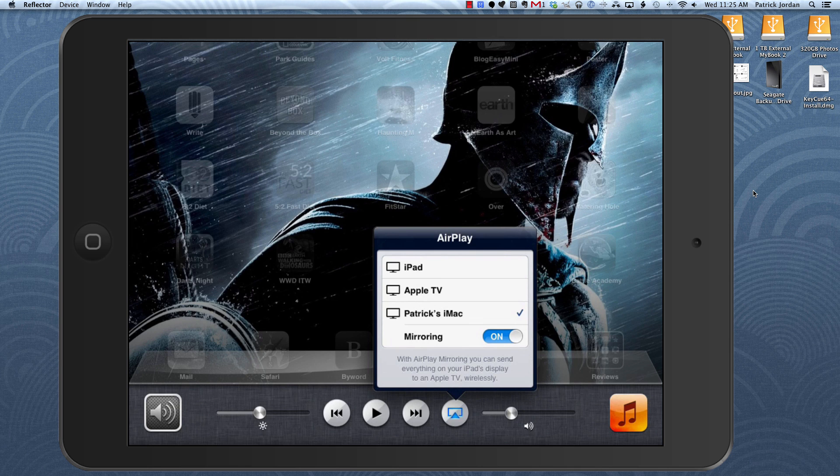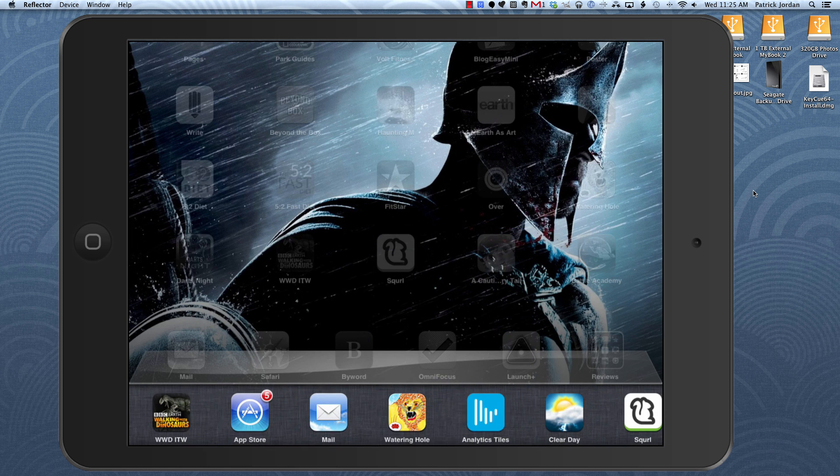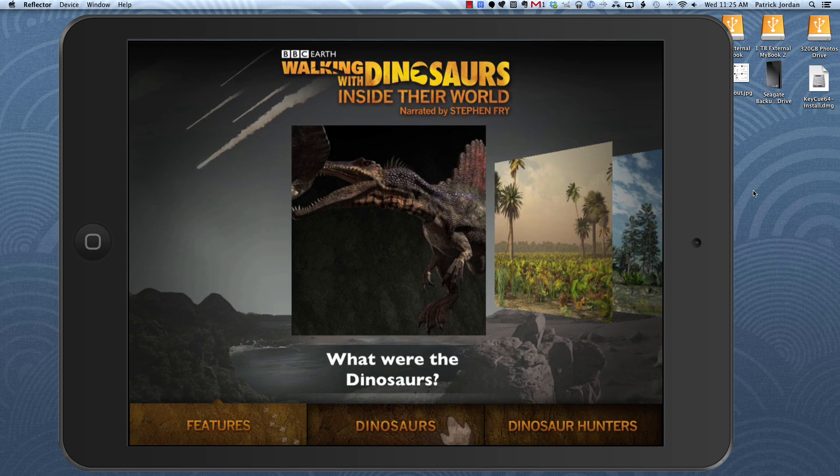Hey, this is Patrick with iPad Insight. Today I've got a quick demo of a really fantastic iPad app called Walking with Dinosaurs Inside Their World — I'm just going to call it Walking with Dinosaurs from here on. This app was originally released back in 2011 but it's had a really major revamp just last week, and part of that revamp is collaboration from BBC Worldwide and BBC Earth, which has made it awesome.